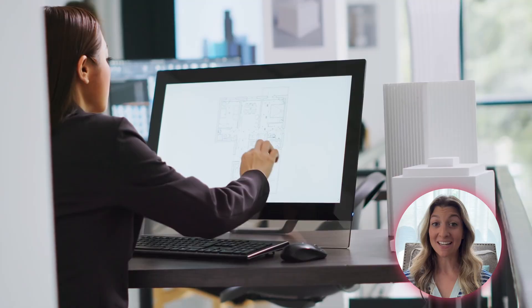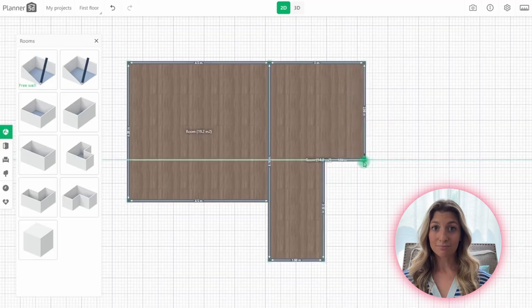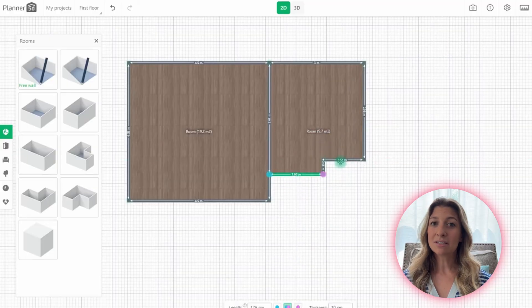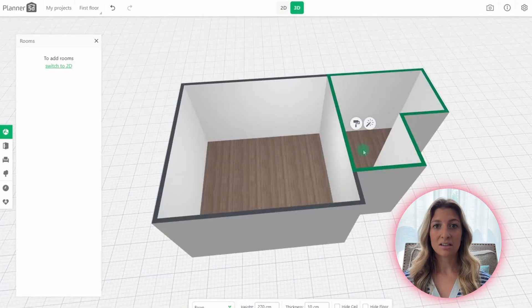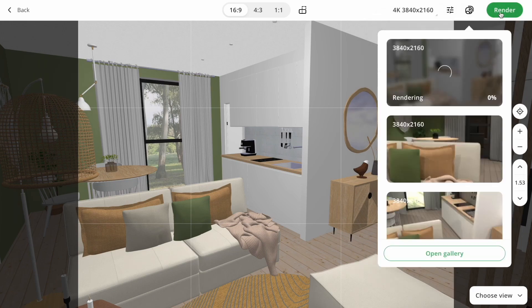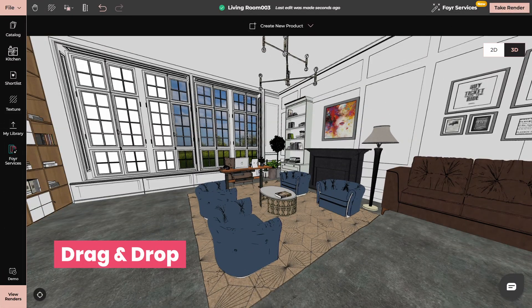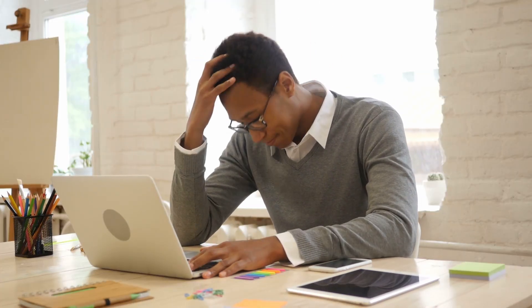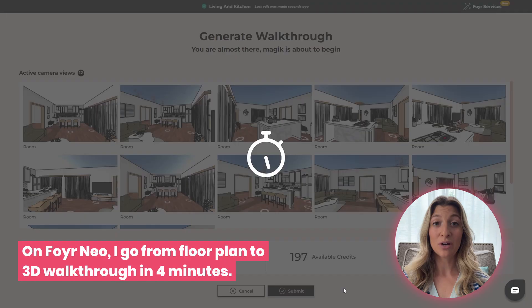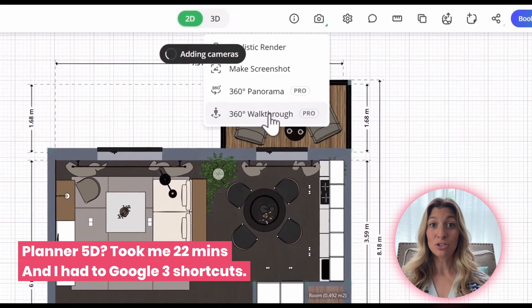Have you ever opened a new tool and felt instantly overwhelmed? That's what I call click paralysis, and it happens in Planner 5D a lot. Planner 5D's interface seems simple until you start trying to do anything advanced — layering, object snapping, rendering — it all just feels a little bit buried. But with Foyer Neo, it's like the Canva of interior design. Everything is just drag, drop, click, adjust, and done. Beginner designers often give up not because they aren't talented, but because the tools fight them. On Foyer Neo, I go from floor plan to 3D walkthrough in just four minutes. But with Planner 5D, it took me 22 — and I had to Google three shortcuts.